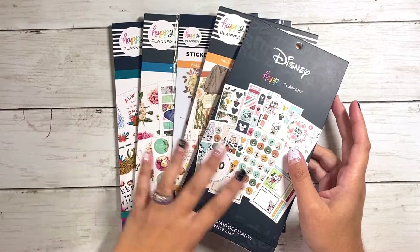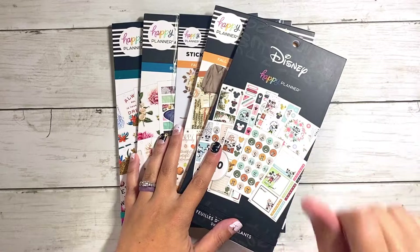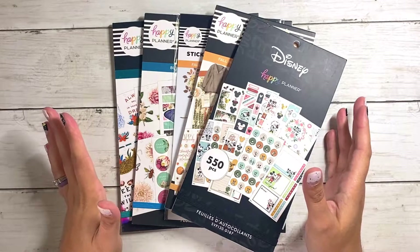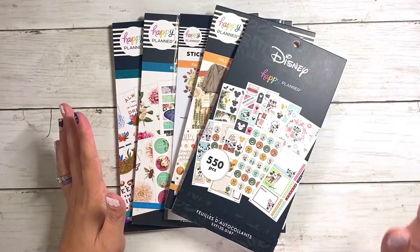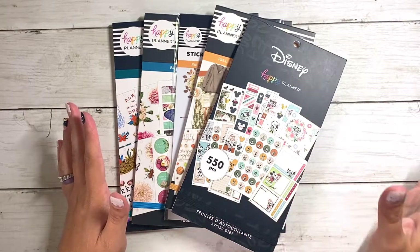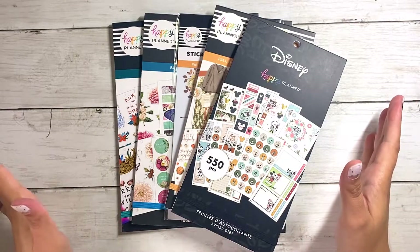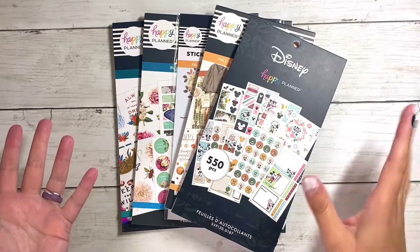There are five sticker books here and we're going to be doing detailed flip throughs of every single one. If you guys saw my unboxing video, I did do quick little sneak peek flips of them, but in this video we're going to be going in depth. I just want to let you guys know that I think I'm getting a little bit sick — my throat is bugging me, so if I sound a little off or go quiet, that's probably why.